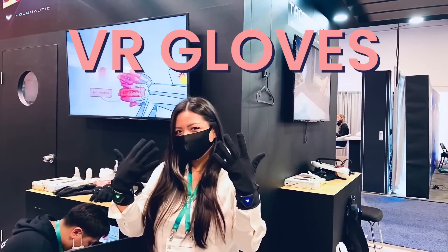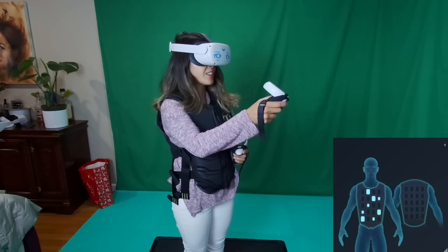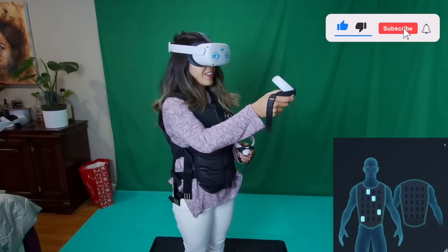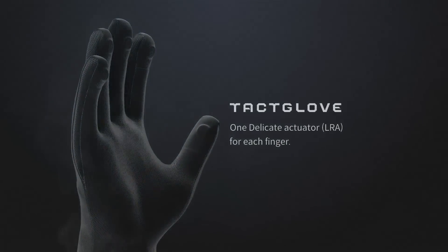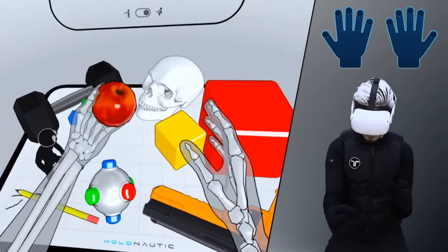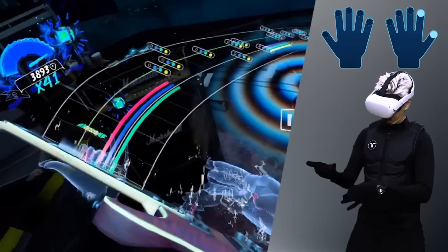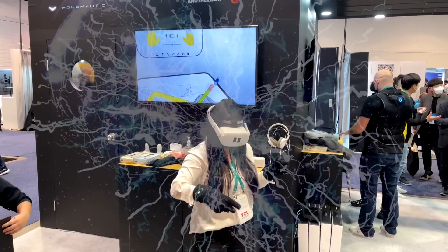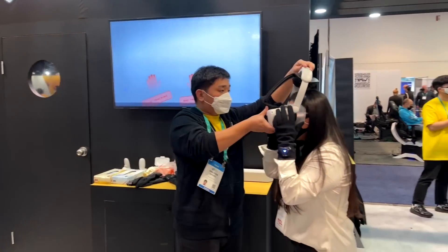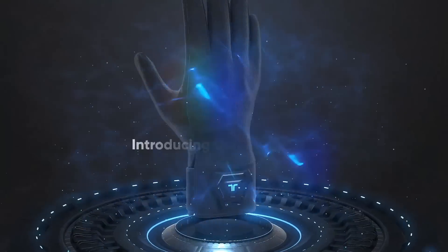Moving on to gloves — most of you are probably familiar with bHaptics for their popular Tack Suit, a VR haptic vest. Today I'll be talking about their newly revealed product called Tack Gloves. It's a glove with haptic feedback on the fingertips — my fingertips would vibrate when I pet a cat in Hand Physics Lab or touched an object. When I played the multiplayer demo, we could grab magic bolts and lightning to throw at each other, and I felt extremely powerful, as if I was Thor or Zeus. I need to see what other games this gets integrated into before deciding if it's worth the $300 price point.